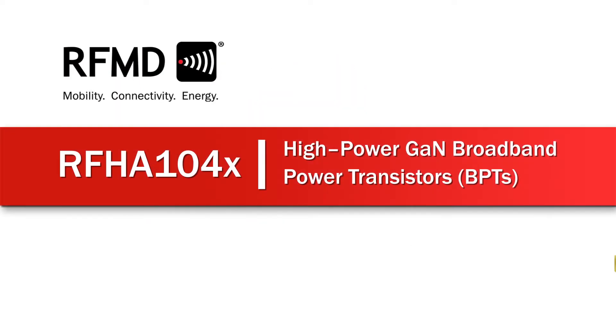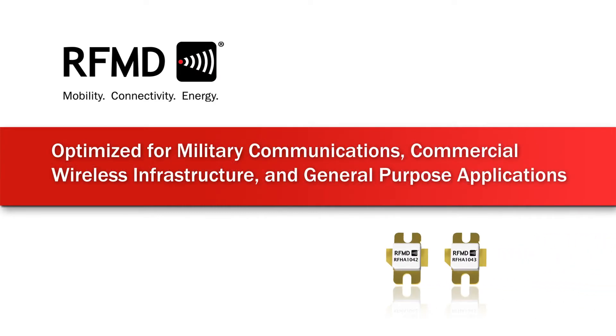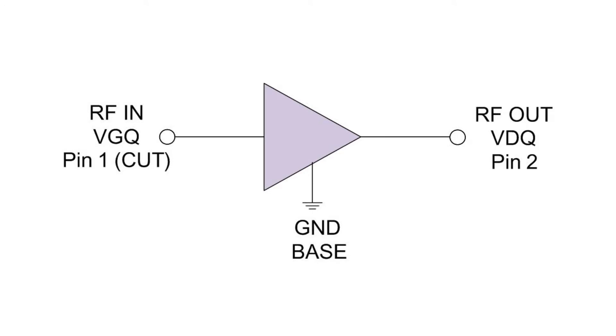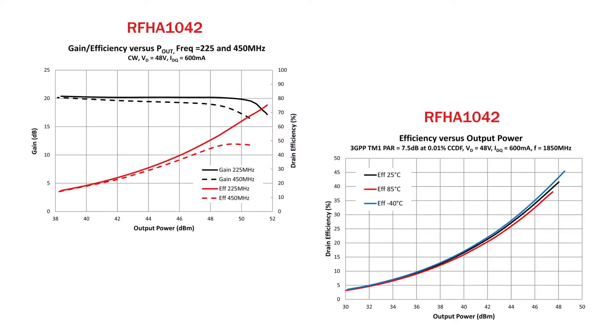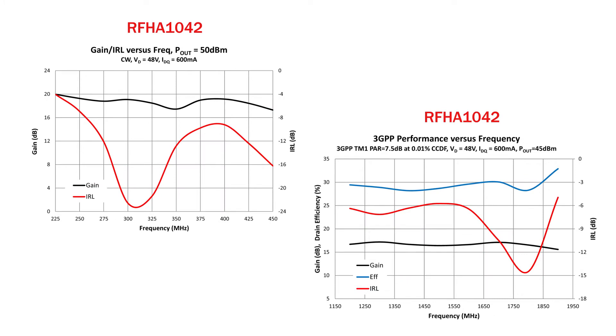RFMD's new RFHA104X series of high-power GaN broadband power transistors are optimized for military communications, commercial wireless infrastructure, and general-purpose applications. Using an advanced 65-volt high-power density GaN semiconductor process optimized for high peak-to-average ratio applications, these high-performance amplifiers achieve high power with high efficiency and flat gain over a broad frequency range in a single amplifier design.